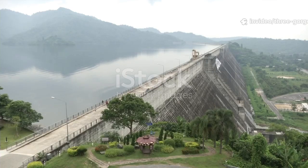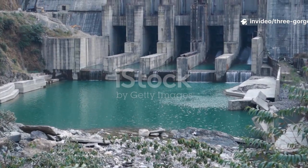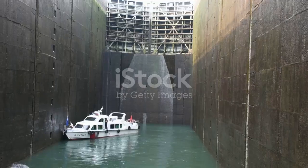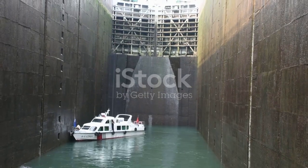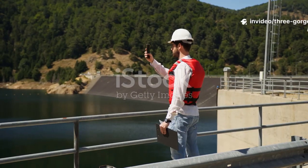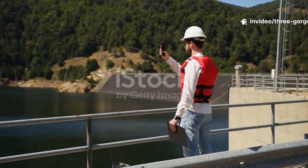The idea that the Three Gorges Dam is full of holes is a powerful and unsettling image. It suggests a structure on the verge of collapse — a giant sieve holding back a catastrophic flood. This rumor did not appear out of thin air. It grew from real concerns, misinformation, and the sheer scale of the project itself.